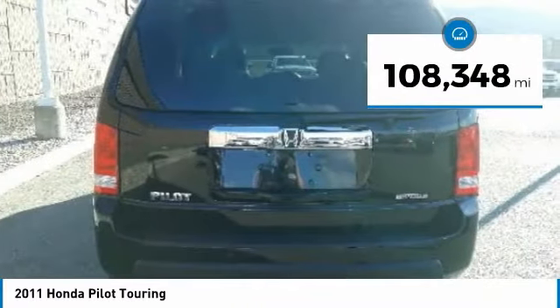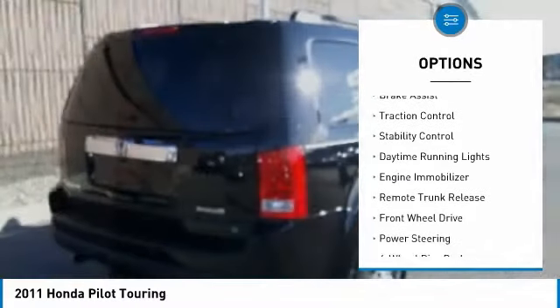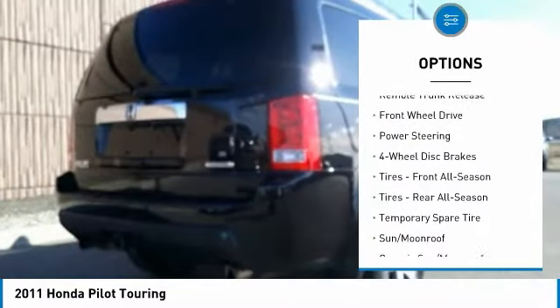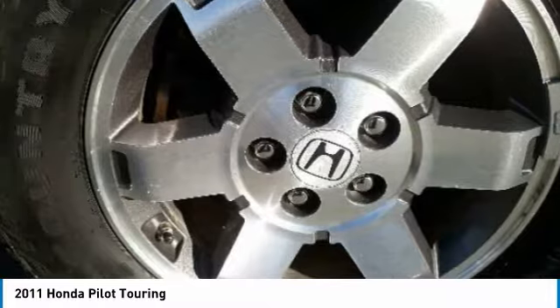Here are some of this vehicle's great options: tire pressure monitor, tow hitch, aluminum wheels, power lift gate, brake assist, traction control, stability control, daytime running lights, engine immobilizer, and remote trunk release.